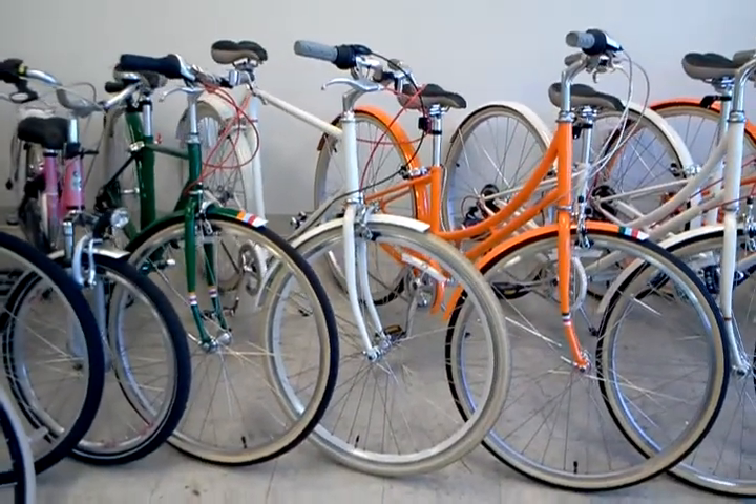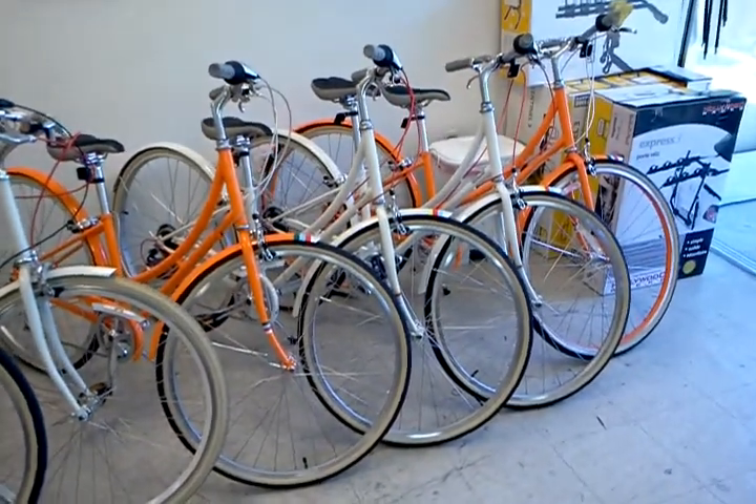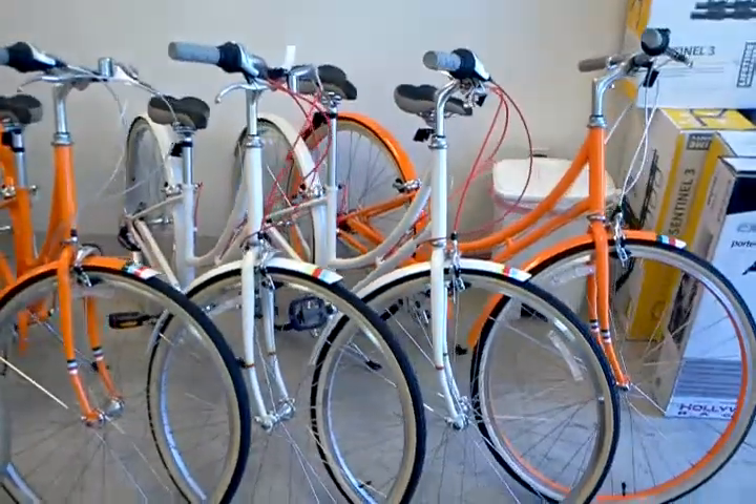We've got those in the large and the medium size. A Public D3. And then a whole bunch of C bikes — the C3 and C7. My apologies.